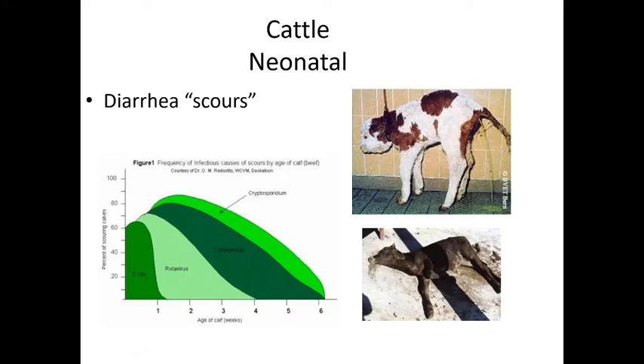There is no cure for cryptosporidium — we just treat symptoms until the animal recovers on its own. By four to five weeks of age, calves are starting to develop their own immune system, so it's really important to support them with fluids, antibiotics, or probiotics to keep them alive.